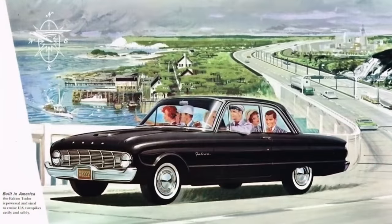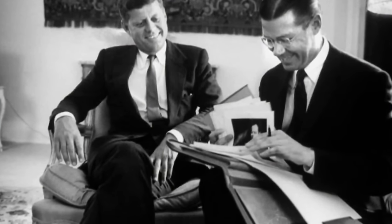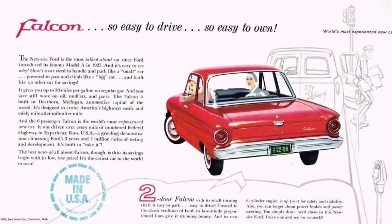First year sales topped 435,676 and the Falcon easily became the most popular Ford passenger vehicle. Robert McNamara became Ford's president briefly but was offered the job of U.S. Defense Secretary and left Ford shortly after the Falcon's introduction. His dedication to the Falcon was vindicated with these record sales numbers.